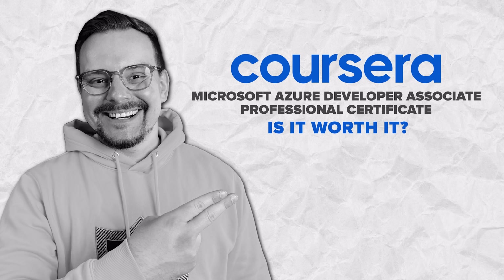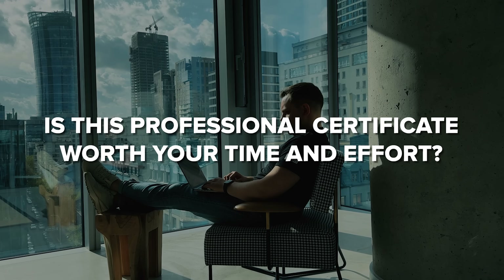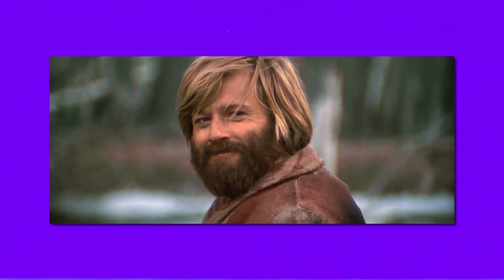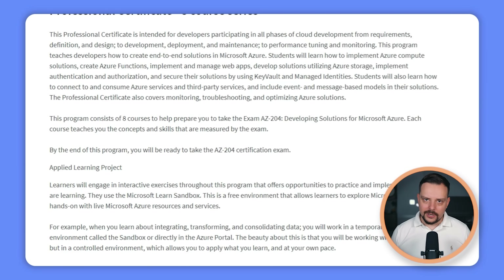Is the Microsoft Azure Developer Associate Professional Certificate worth it? In my opinion, it's definitely worth taking. It equips you with essential skills for developing applications on the Azure platform and teaches you to design, build, test, and maintain cloud solutions using Azure tools and technologies. In other words, it gives you solid Azure development skills and also prepares you for the AZ-204 — and I think that's an awesome opportunity.